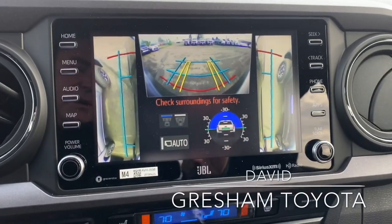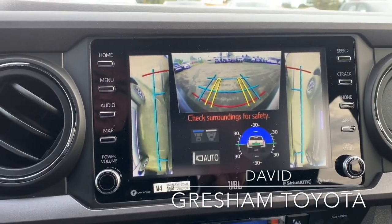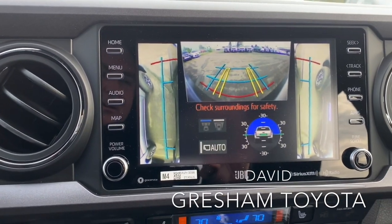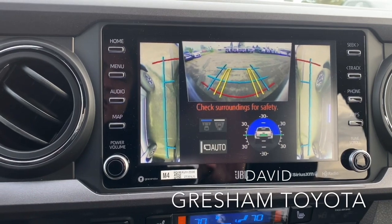Hello, I'm David, and this is Gresham Toyota. We are your gateway to adventure. I am sitting in a 2020 Toyota Tacoma TRD Pro.